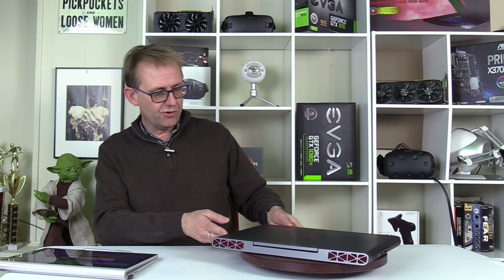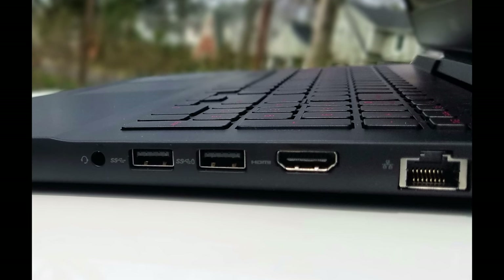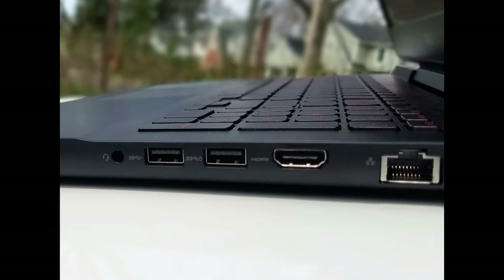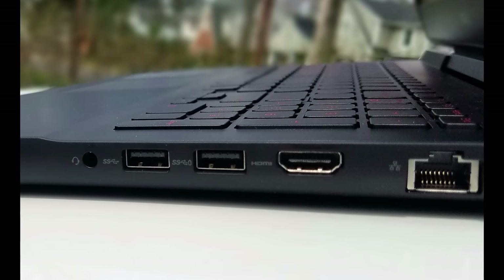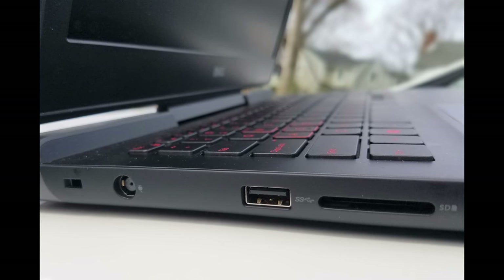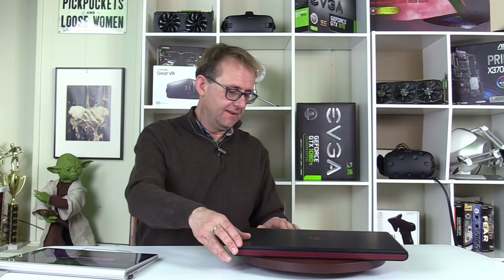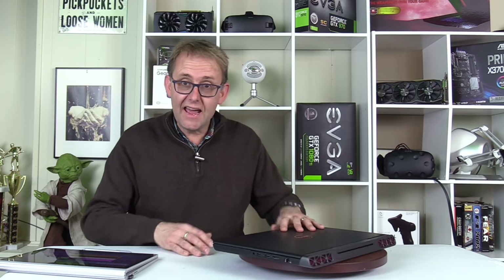Looking at the ports: on the right-hand side we have a microphone/headphone combo jack, two USB 3.0 ports — one with PowerShare to charge your phone — an HDMI, and a gigabit Ethernet port. On the left-hand side there's a Noble Lock, the power connector, another USB 3 port, and an SD card reader. Good port selection overall, but there's no Thunderbolt 3 port, so attaching an external GPU is out of the question — you'd have to go to the Alienware line for that.